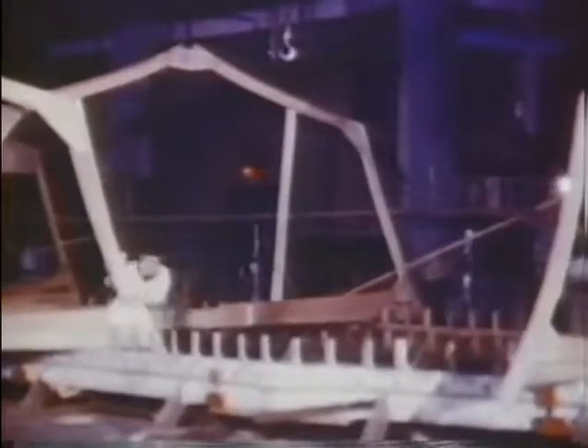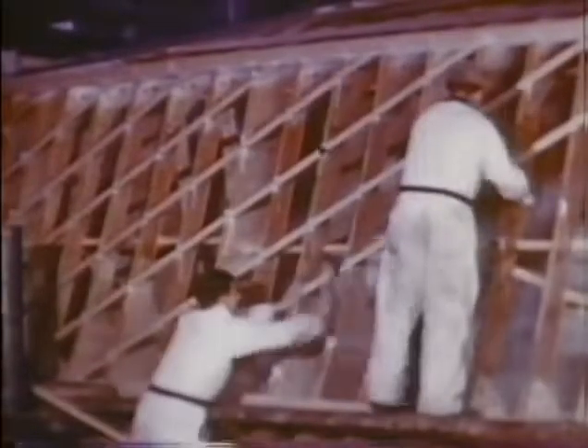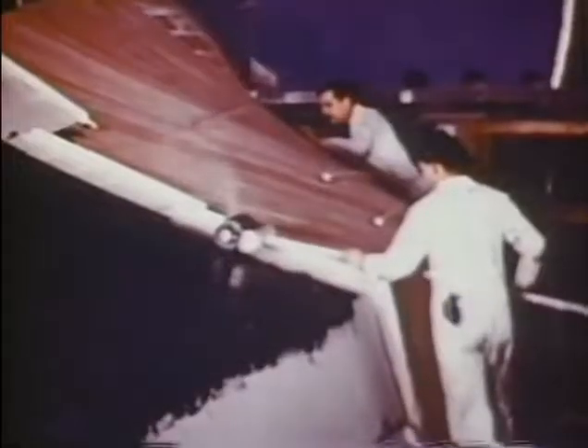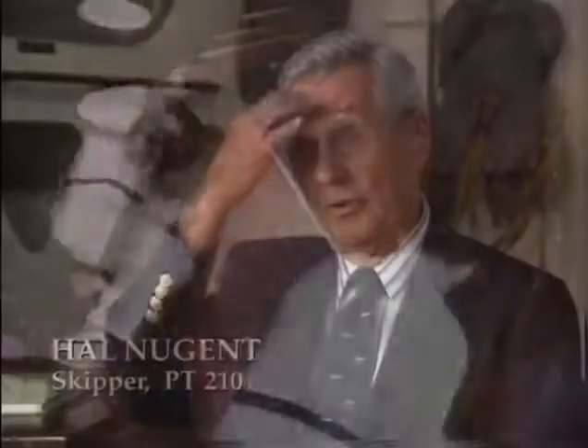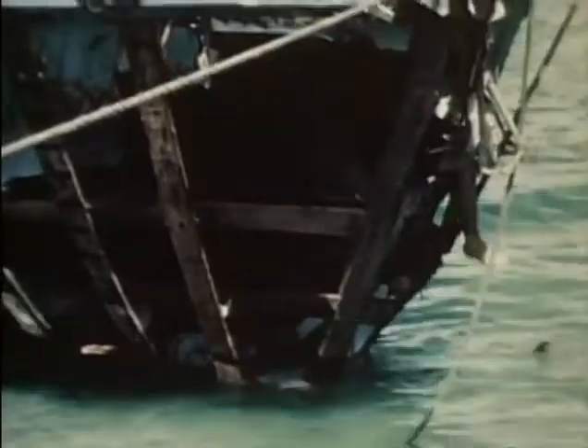The methods used to construct the Elco boats were every bit as remarkable as their maneuverability. They would build the PTs upside down. Most people believe PTs were made of plywood, but they're actually double-laminated mahogany planking. The first layer was attached to plywood frames, sealed with muslin and marine glue, then a second layer of mahogany planking was applied. It's a very strong construction, and easy to repair — carpenters could take out damaged streaks, lay in new planking, and it was just as strong as before.